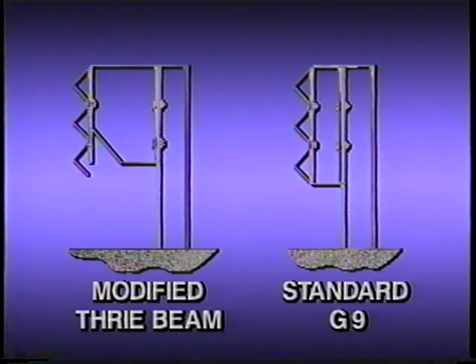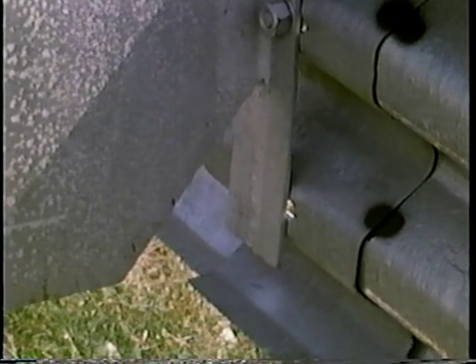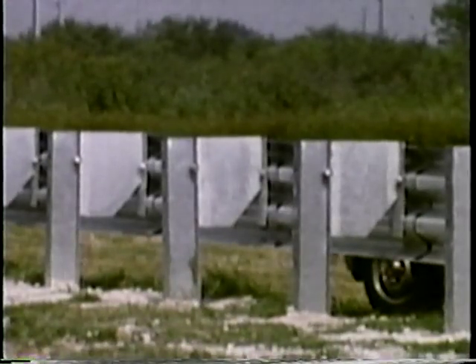The modified Thri-beam was developed specifically to provide better performance in large vehicle impacts while also performing well for passenger vehicles. The primary difference between the modified and the standard Thri-beam systems is the shape of the blockout. The purpose of guardrail blockouts is to keep the vehicle wheels from contacting the guardrail post. The modified Thri-beam blockout is much deeper than the typical blockout and has a unique notch at the bottom. During an impact, this notch closes up, causing the Thri-beam to remain nearly vertical as the post rotates in the soil.